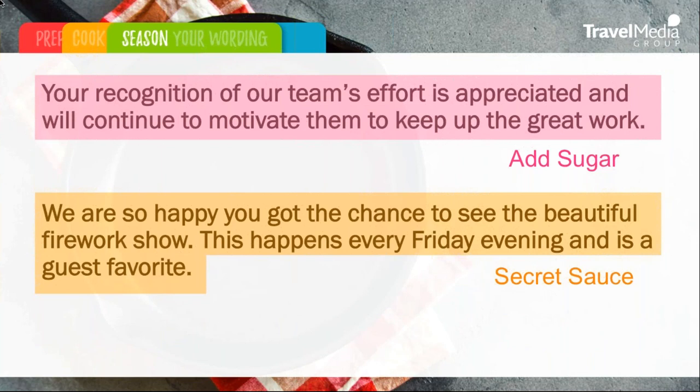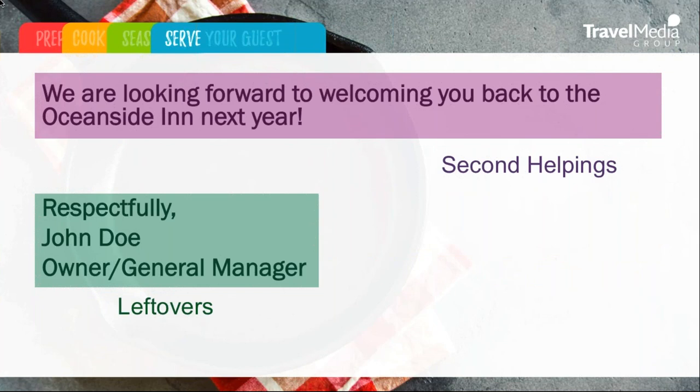We're going to add that sugar, talking again about the great customer service and appreciating the team's work. Here again is a place where we put that secret sauce: 'We are so happy you got the chance to see the beautiful fireworks show. This happens every Friday evening and is a guest favorite.' Again, plugging our hotel as above the competition. We're going to go ahead and ask for those second helpings using our property name — that's super important, especially when it comes to five-star or positive reviews. And we're going to wrap up those leftovers with our name and position.